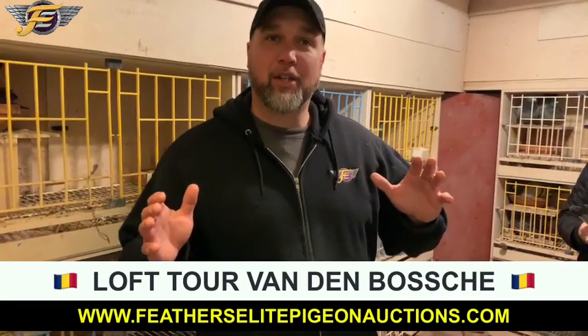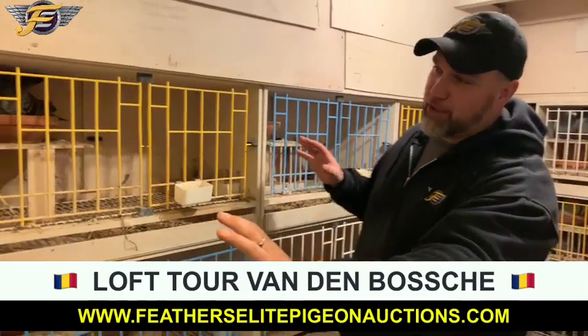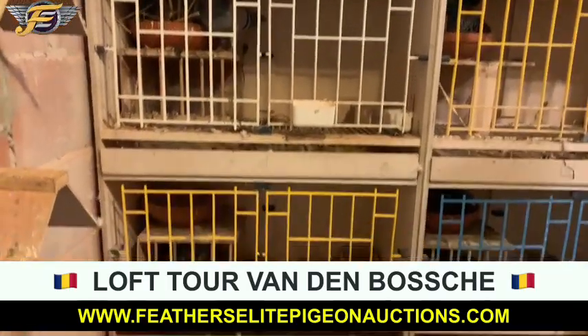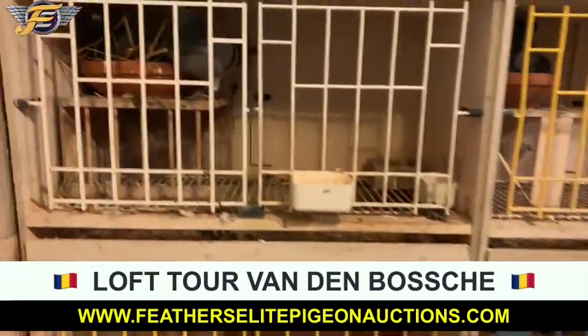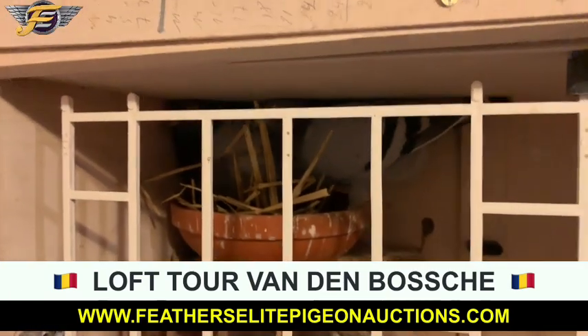Ivan van Denenbosch, Belgium. I'm in his breeding loft. Before we show Ivan, Richard, just take a quick look. Can you see the condition, the health, and the breeders? Super small loft, guys. Mega big results. I'm going to bring you over and meet the man who's the last man of the season — Ivan himself.